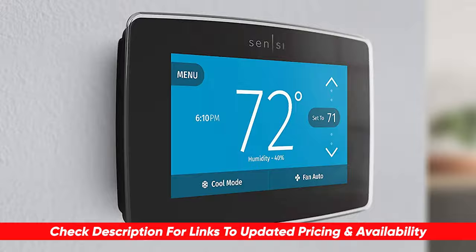Also, if there are any coupon codes, special deals, discounts, anything like that on any of these, I'll include that in the description as well.